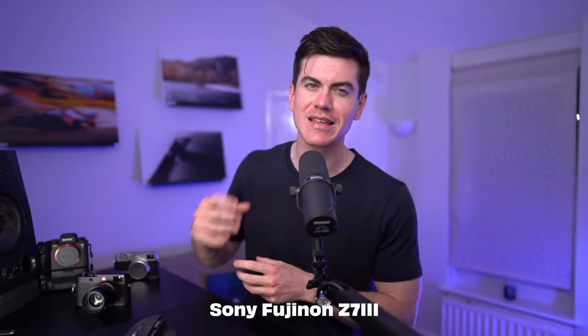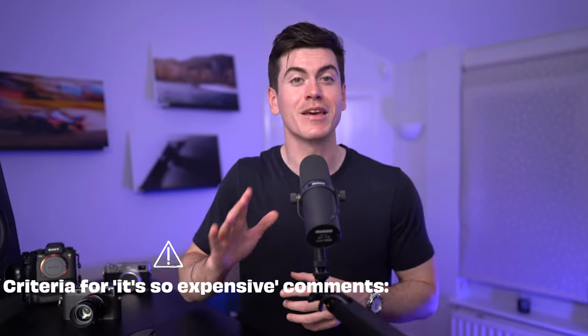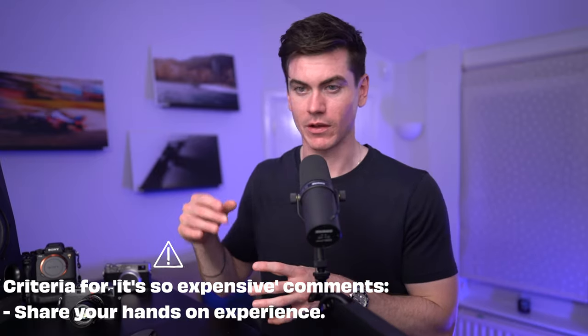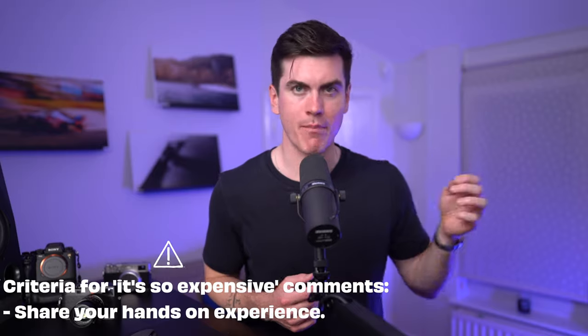Psst, come here. If you're going to leave a comment hating on Leica for being expensive for what it is, you're probably right. And I'm sure that you can get the same image quality as the Sony Fujinon Z7 III RF mount hybrid autofocus system. However, I would argue the experience of using a camera is more important. So if you're going to roast this camera, please share your hands-on experience using this camera or Leica in general to help others with their purchase decisions.